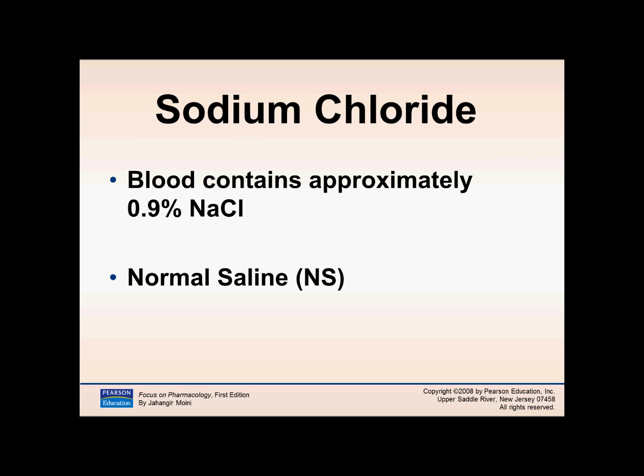Sodium chloride: the blood contains approximately 0.9% sodium chloride, which is equivalent to normal saline, abbreviated NS. So if a patient is on normal saline or NS, they are receiving 0.9% sodium chloride — which is approximately what the blood contains. And that is all of the lecture.